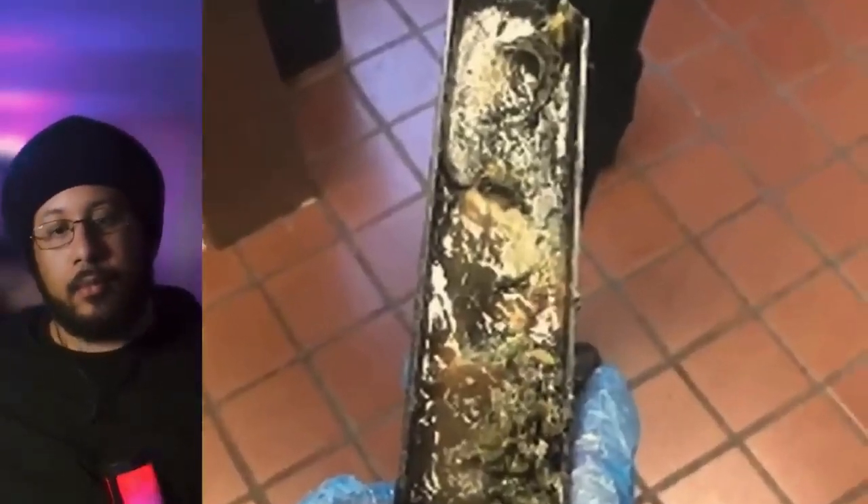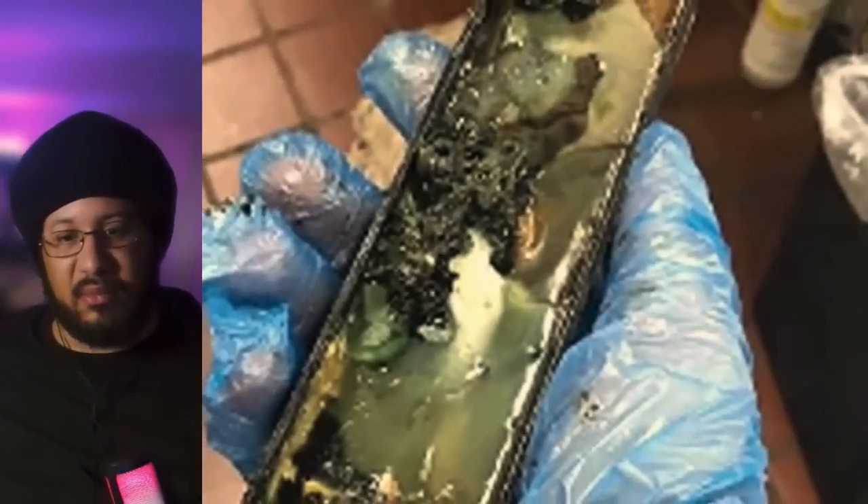These pictures of a McDonald's ice cream drip tray, taken in Louisiana, are covered with slimy filth. I couldn't believe my eyes — I've never seen something this disgusting.